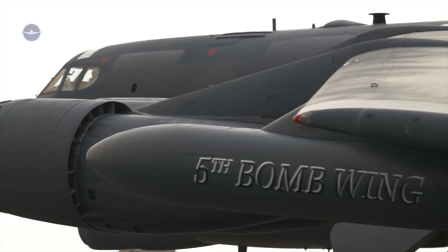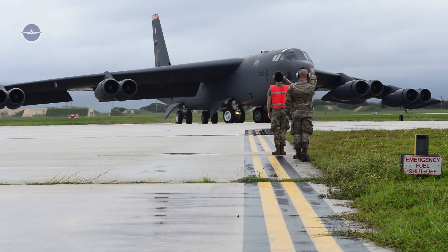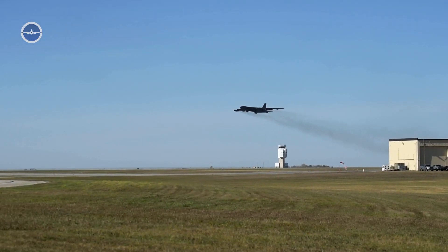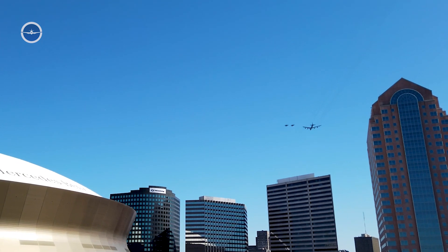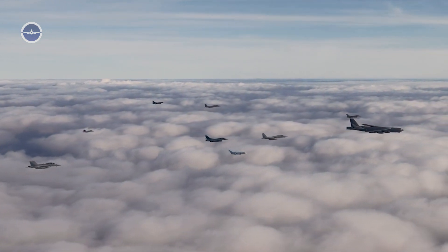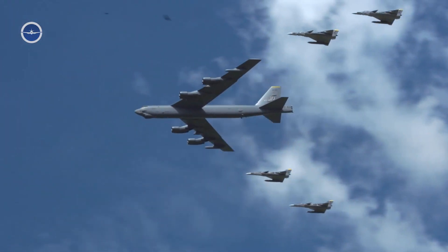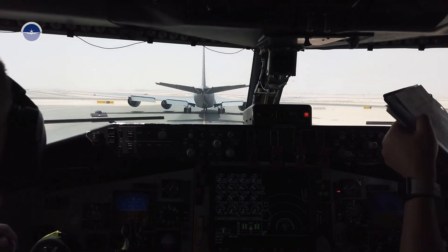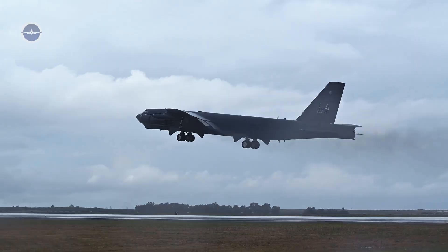Starting up a B-52 Stratofortress for emergency take-off is a powerful demonstration of military readiness, technical precision, and human discipline. From the blaring alert to the roaring engines and swift ascent, every second matters. The process represents not just an aircraft in motion, but a nation prepared to defend itself at a moment's notice. Through decades of service and countless hours of training, the B-52 remains a steadfast guardian of U.S. skies — silent until needed, then unstoppable.